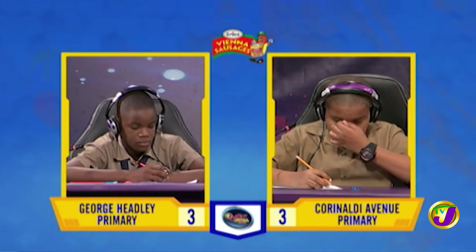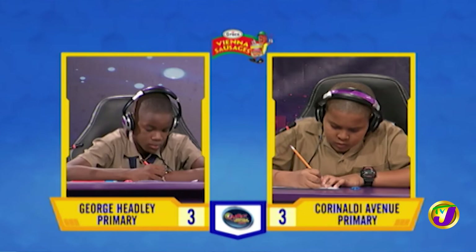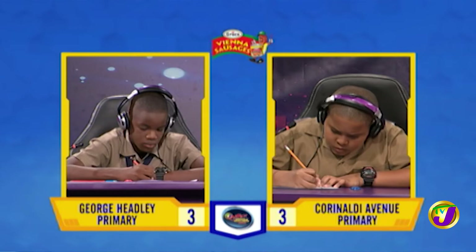Face-Off 1 is in the category of mathematics, and it's Mikkel Graham from Coronelde up against Malik Fellows from George Hedley. Mikkel, the price of a book has been reduced by 20%. If the reduced price is $128, what was the original price of the book?